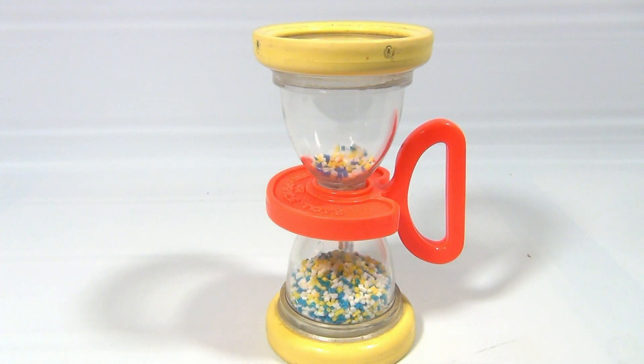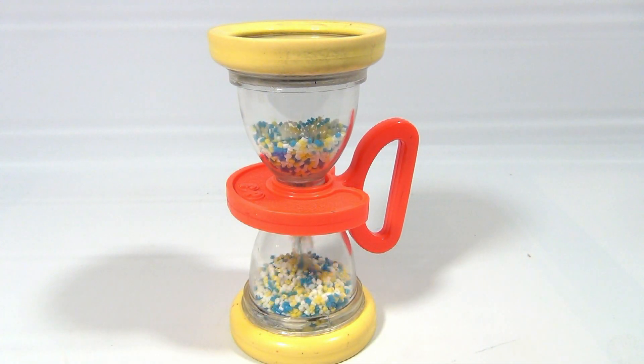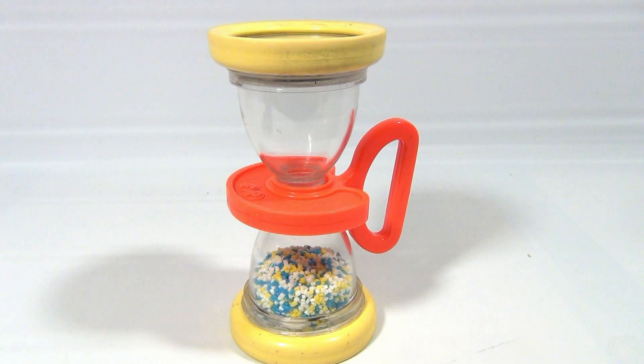What do you think? In like 5 seconds? Let's see this. One one-thousand. Two one-thousand. Three one-thousand. Four one-thousand. Five one-thousand. So about that.